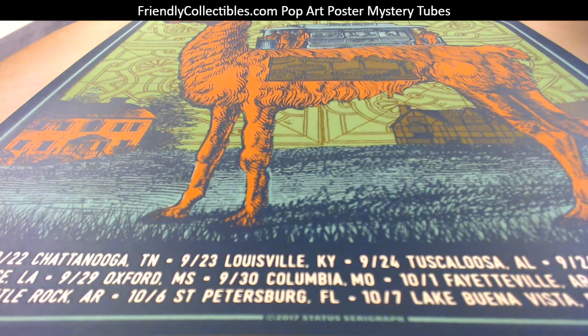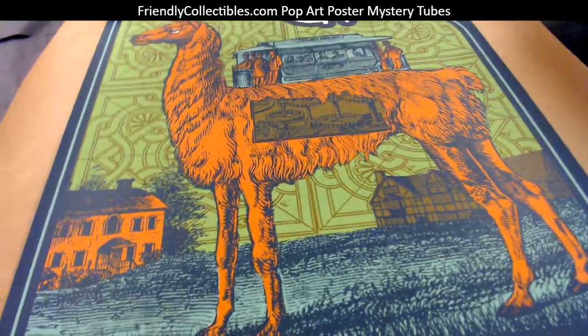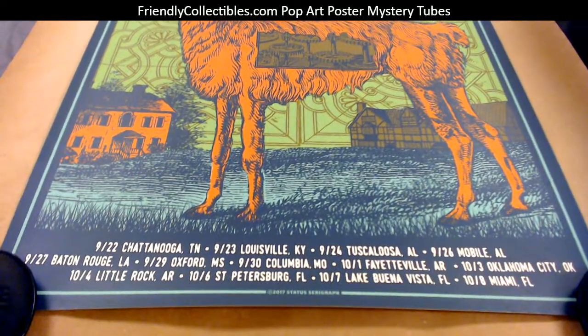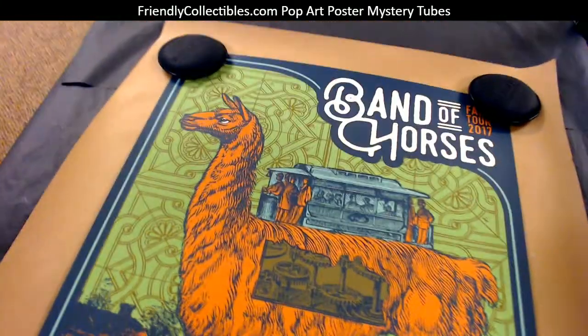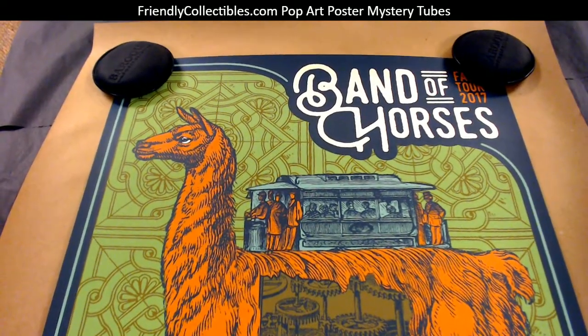Tyler S., this one's coming out to you, man. This is a Band of Horses Fall Tour 2017 print, hand signed, hand numbered. Pretty awesome, man. Look at that. Makes for a great framed item on the wall. Love those colors.